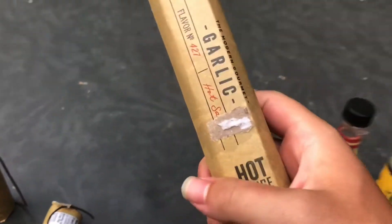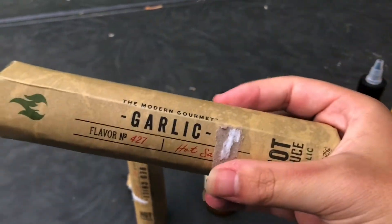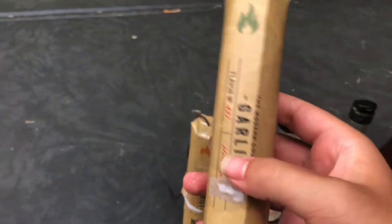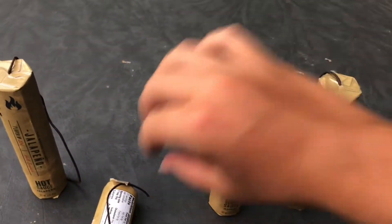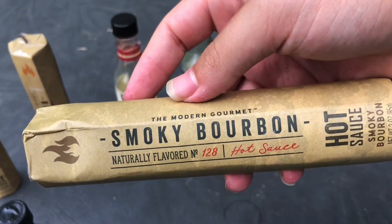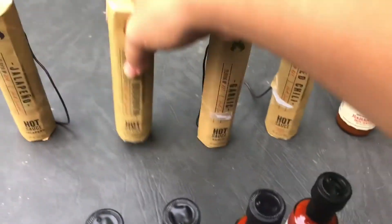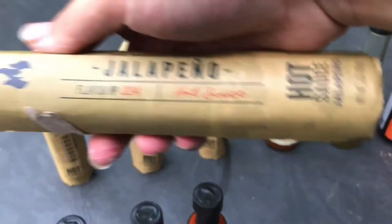I don't know why they do that, but there's tape on the bottom. This one is garlic. Smoky — however you pronounce that — just standard jalapeno.